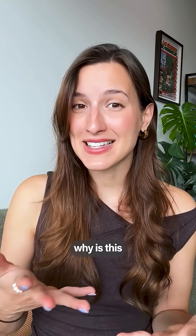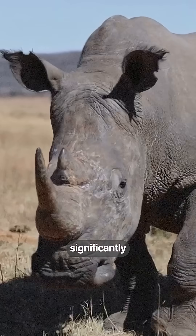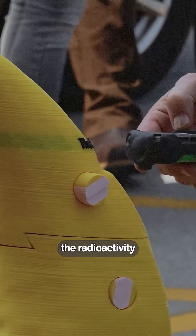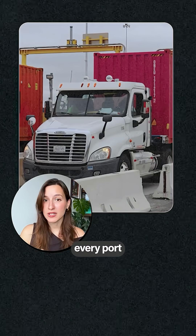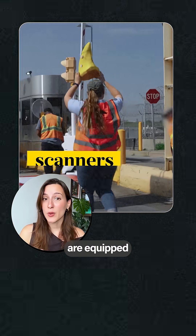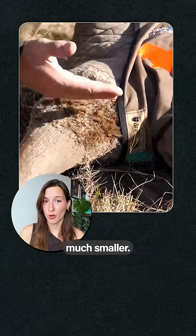But why is this actually stopping poaching? Well, for one, these horns will be worth significantly less. But the radioactivity itself is serving the most important purpose, because every port, airport, and other kinds of checkpoints around the world are equipped with scanners that will be able to pick up this radioactive material, making the likelihood of these rhino horns entering the market much, much smaller.